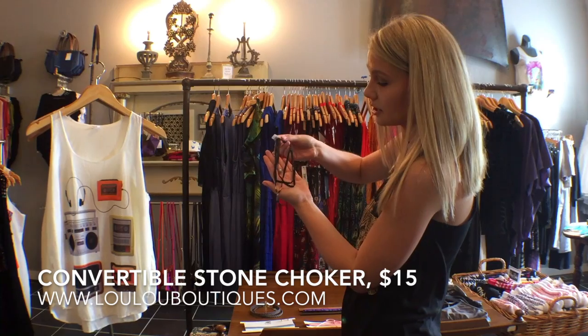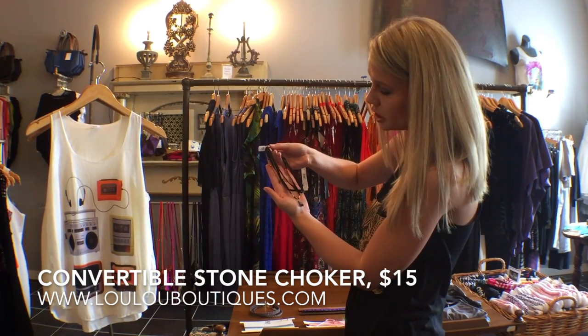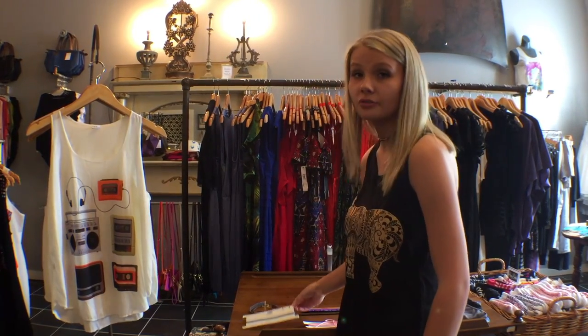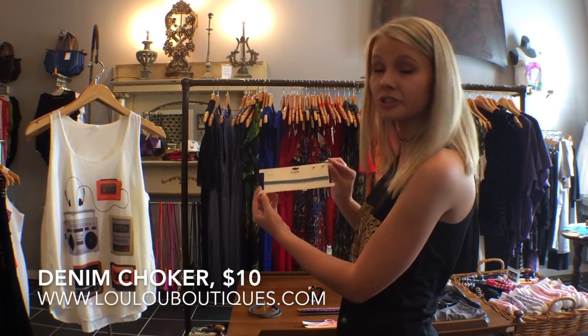Something that's a little more trendy but a little more fun is our convertible stone choker, which is also $15. My personal favorite is our denim choker and this one's only $10.